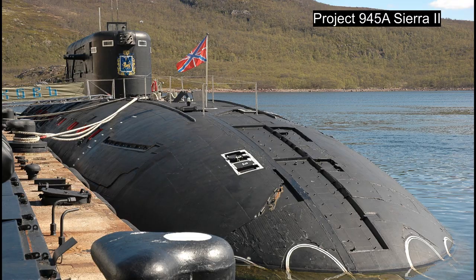The history of the Akula can be traced back to the late 1970s, when the Soviet Union was building the Project 945 Sierra-class SSN. The Sierra-class is most notable for its titanium pressure hull, which enabled the class to dive to great depth.